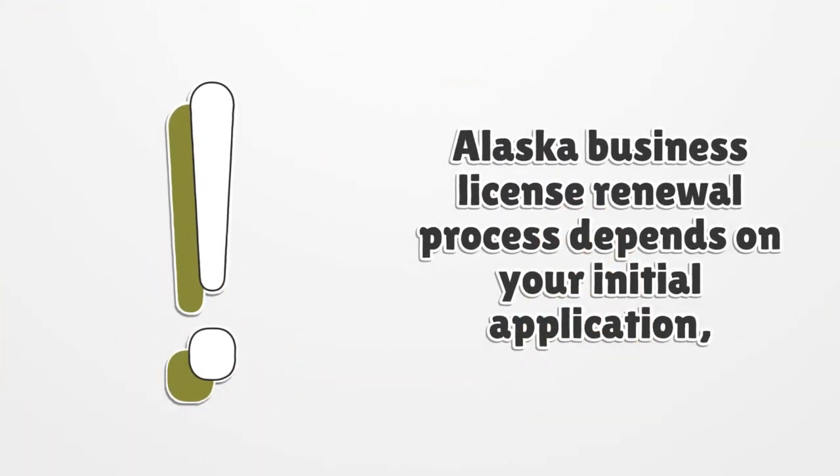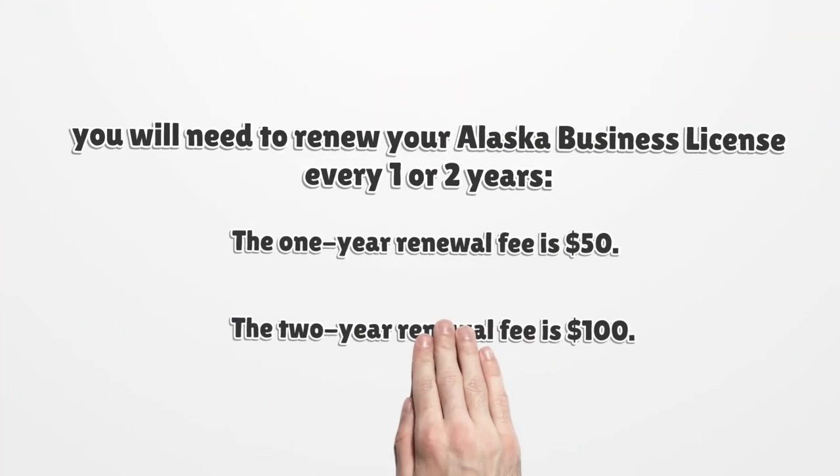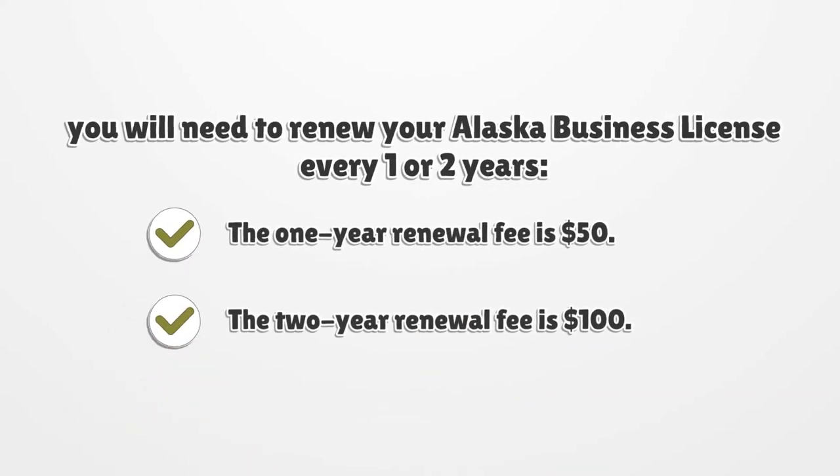The Alaska Business License renewal process depends on your initial application. You will need to renew your Alaska Business License every one or two years. The one-year renewal fee is $50 and the two-year renewal fee is $100.